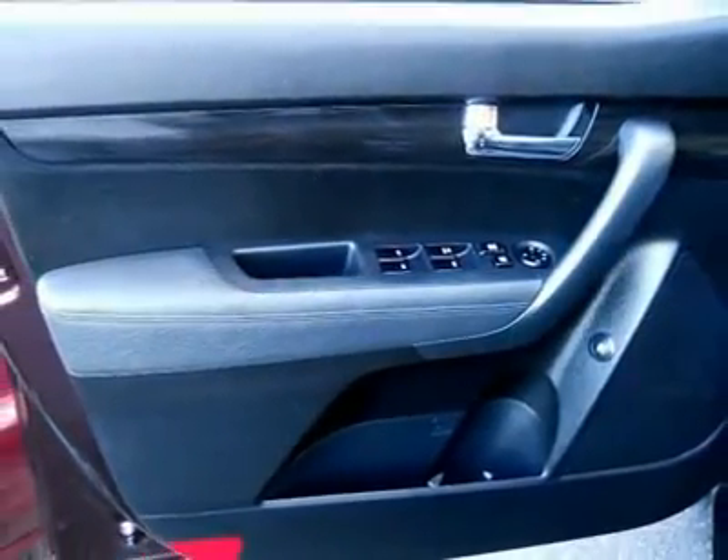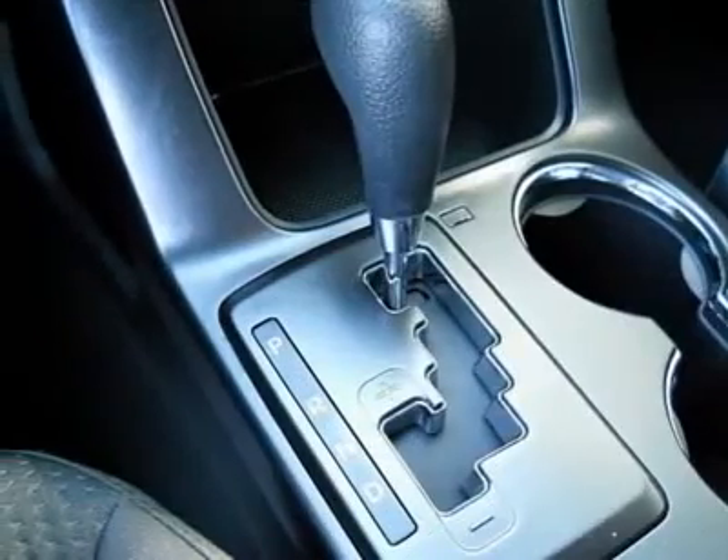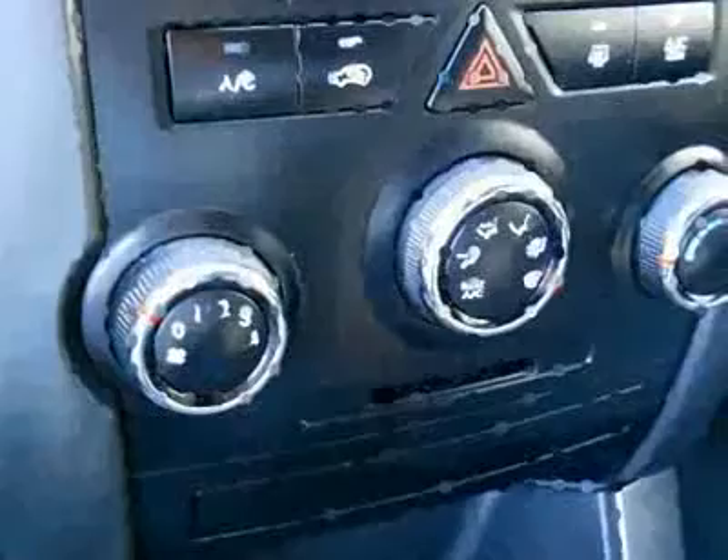Air conditioning, power steering, adjustable steering wheel, cruise control, aluminum wheels. A vehicle like this doesn't come along every day. Come in and get it before someone else does.